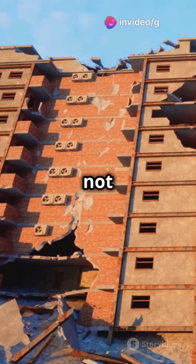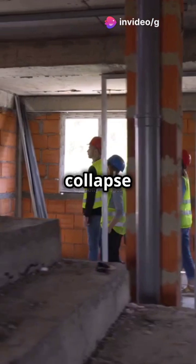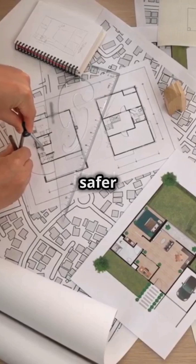When structures fail, it's not just bad luck, it's science. In civil engineering, a collapse mechanism is the way a structure fails under extreme loads. Understanding these mechanisms helps us design safer buildings.